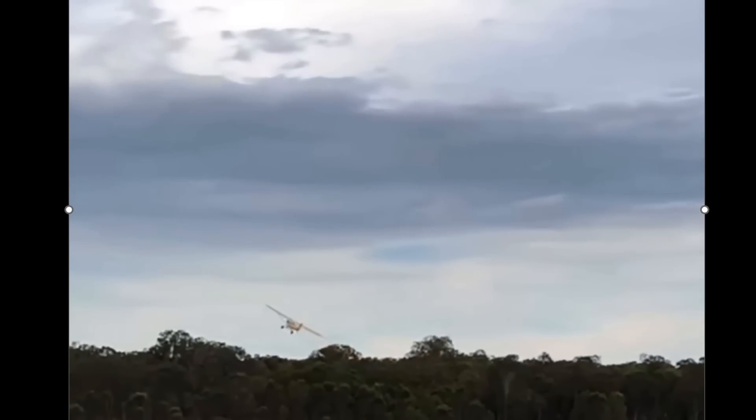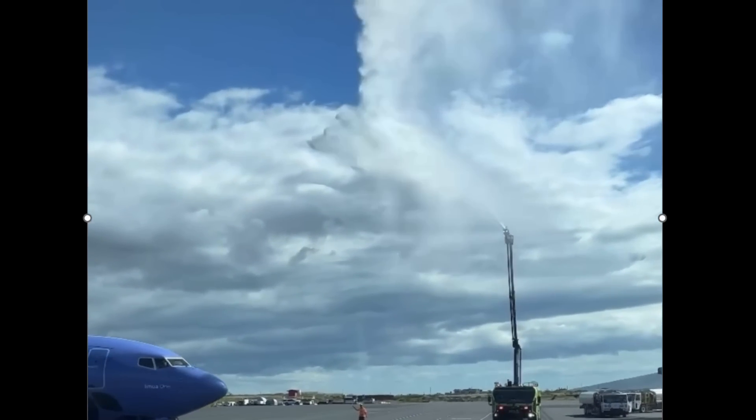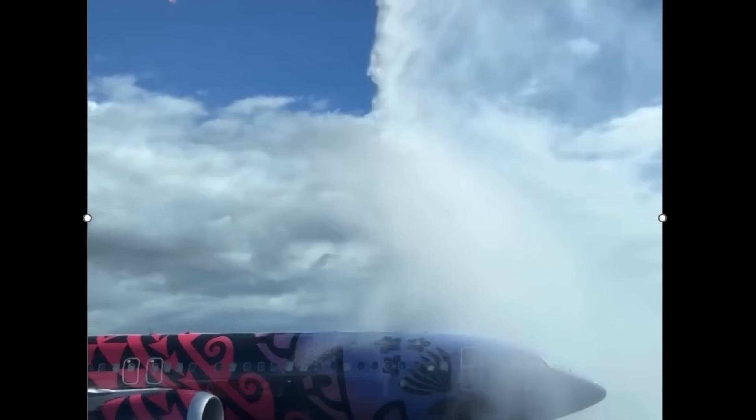Good job to the pilot saving himself. And here we are in Hawaii — yesterday at work we have that high-attack water salute for a new Southwest 737 that came in. I did a live stream on it.